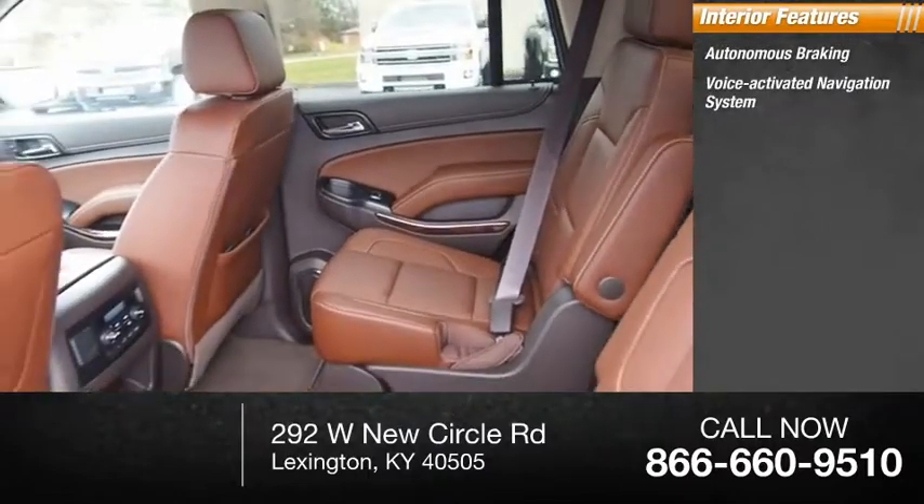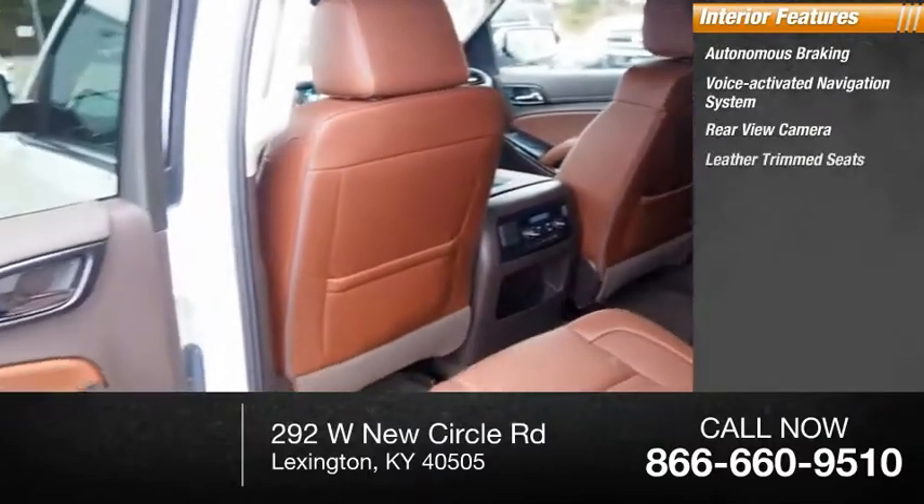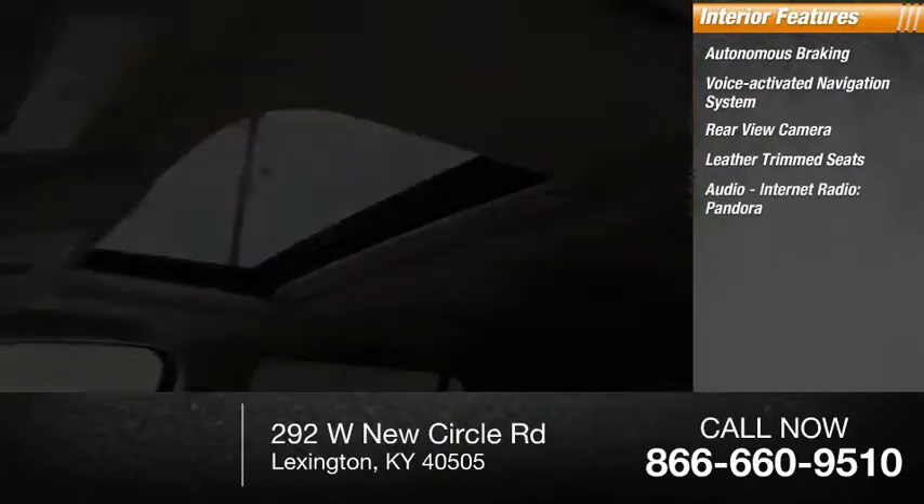Inside you'll find Autonomous Braking, Voice Activated Navigation System, Rear View Camera, Leather Trim Seats, Audio, and Internet Radio with Pandora.